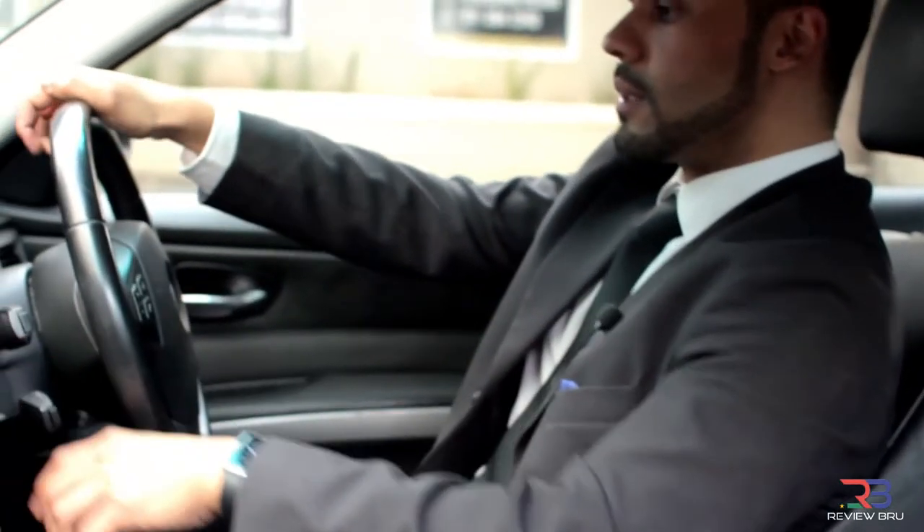All in all, BMW never ceases to impress. The ride was comfortable and elegant, and it's definitely got my vote. All this driving has made me build up an appetite, so until the next episode.